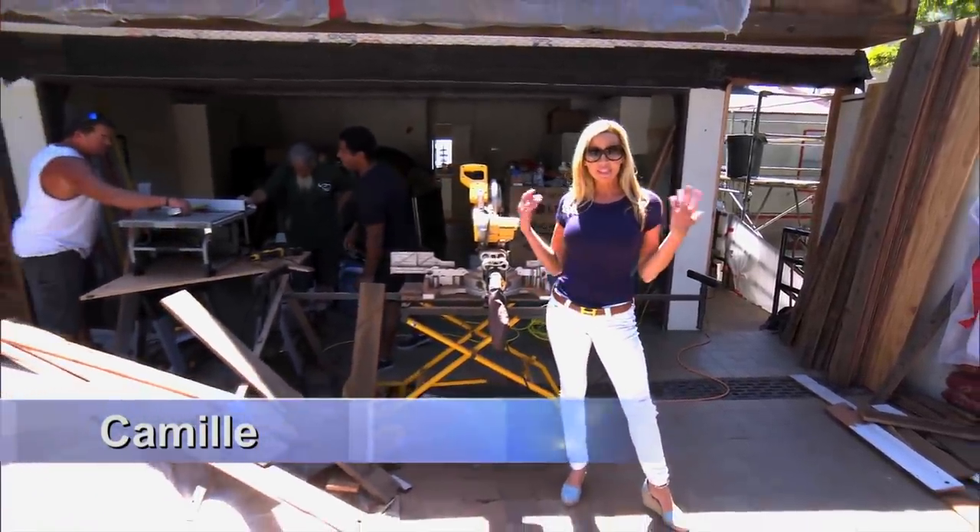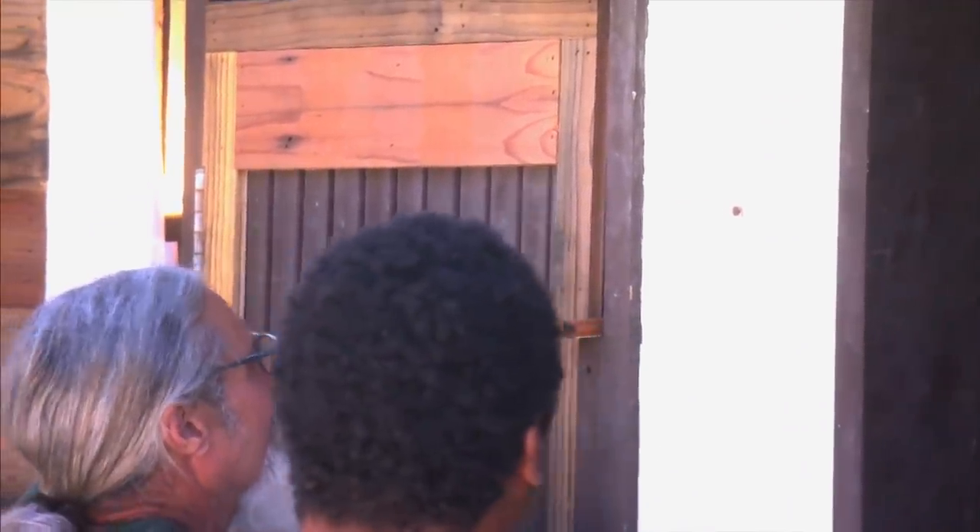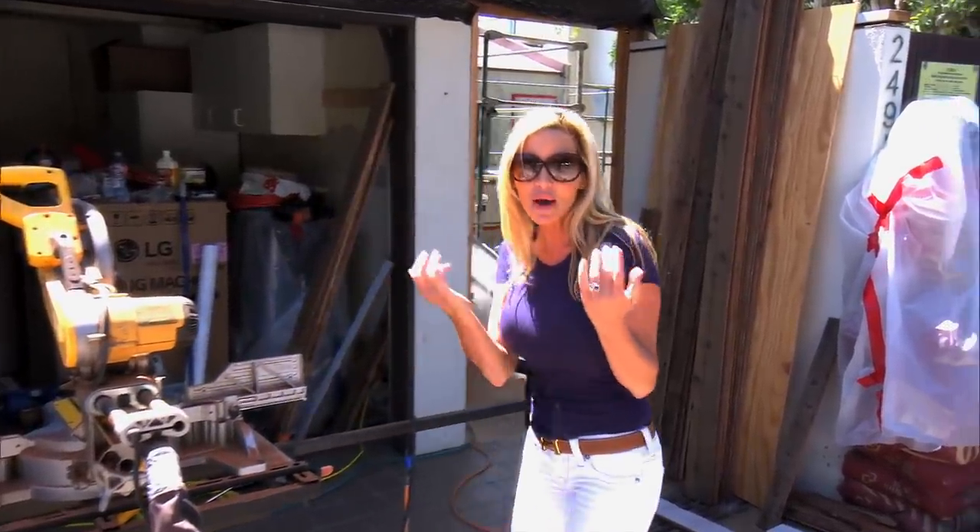Welcome, bravotv.com, to my beach house. Obviously, we're under construction and we have a lot to do. I want to take you for a tour inside, so come on.